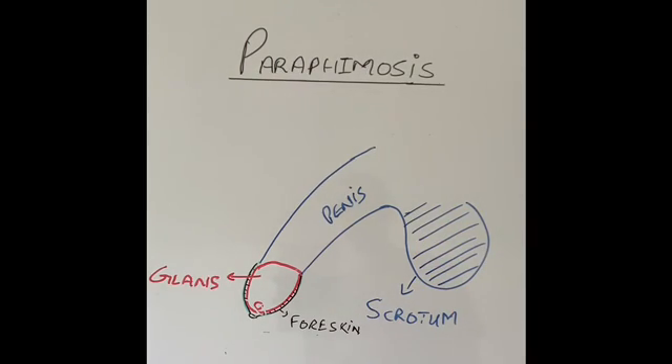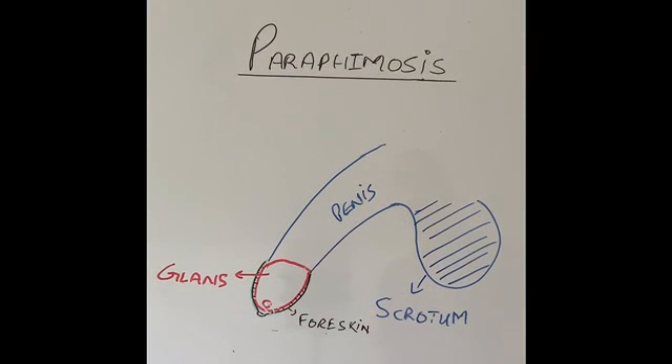So let's discuss this further. To explain paraphimosis, I'm going to discuss the normal anatomy of the male genitals. I've drawn the scrotum here, this is the shaft of the penis, and this is the head of the penis in red, called the glans penis. That's the opening of the urethra, through which we pass urine.